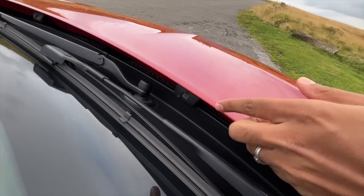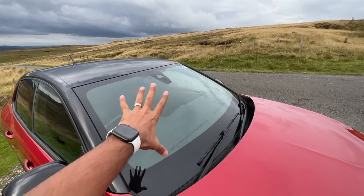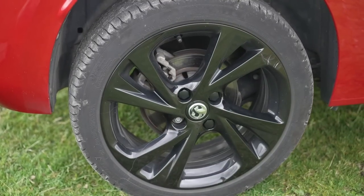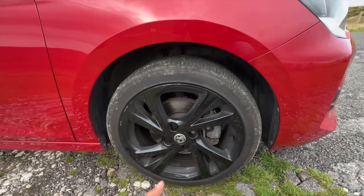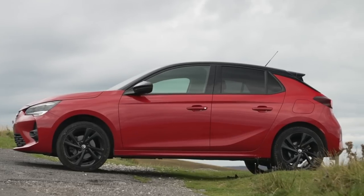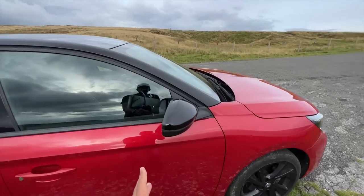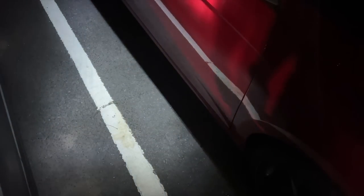The nozzles for the windscreen washer fluid are placed here. This is a solar windscreen of some sort which absorbs heat so the cabin doesn't get hot. It gets 17-inch wheels with 205/45/17 tires. You can see privacy glass at the rear — the rear windows and rear windscreen are tinted so heat doesn't come in. It also gets heated mirrors and a puddle lamp which shines light downward at night.